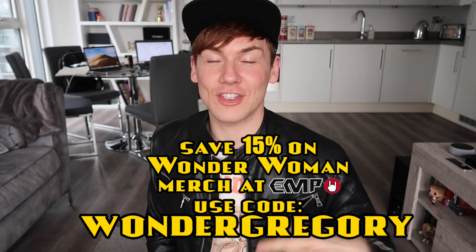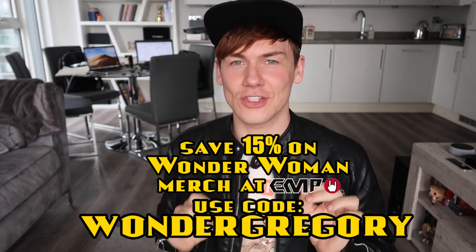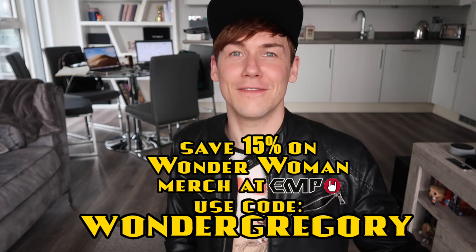If you want to get your hands on any of this stuff, they've also very kindly given me a discount code to share with you guys, which is Wonder Gregory. So if you want to get anything, just use Wonder Gregory at checkout and you'll save 15% on any of this stuff. Let's dig in to the stuff!